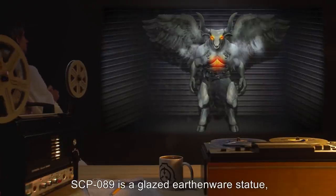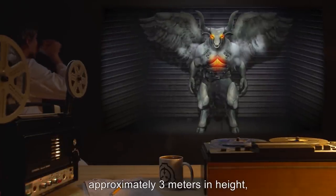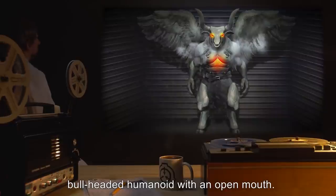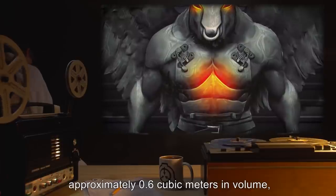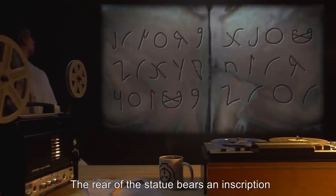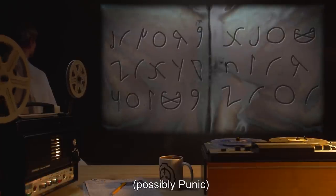Description. SCP-089 is a glazed earthenware statue, approximately 3 meters in height, depicting a winged, bull-headed humanoid with an open mouth. The front of the statue's torso is hinged, and can be opened from the top to reveal a cavity approximately 0.6 cubic meters in volume, and can be locked from the outside. The rear of the statue bears an inscription in a Canaanite language, possibly Punic.